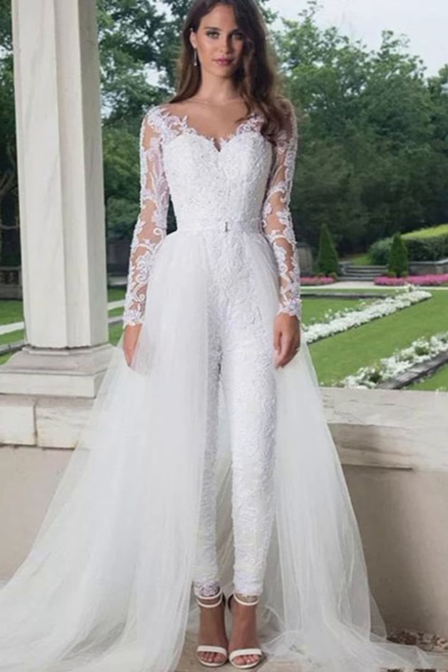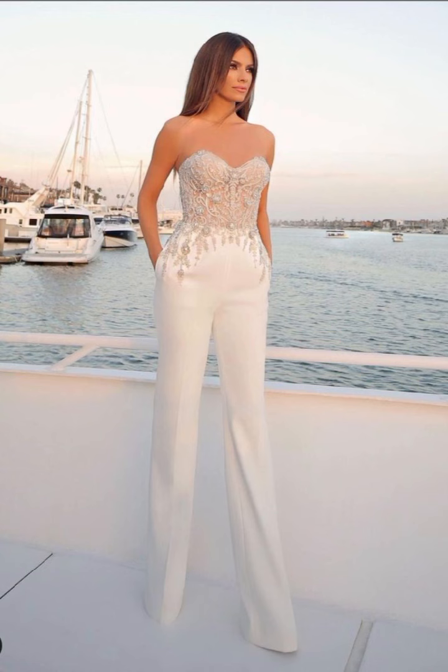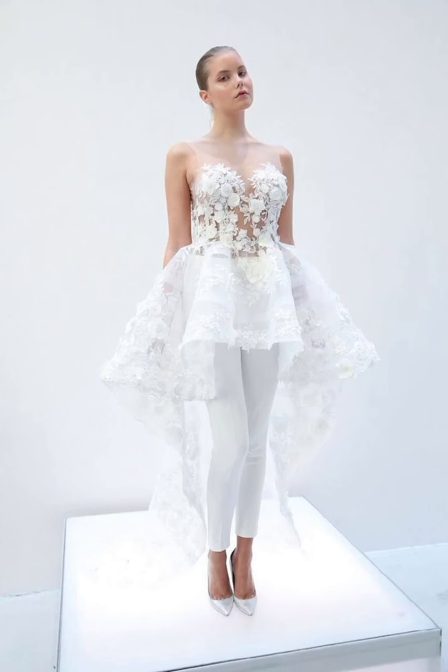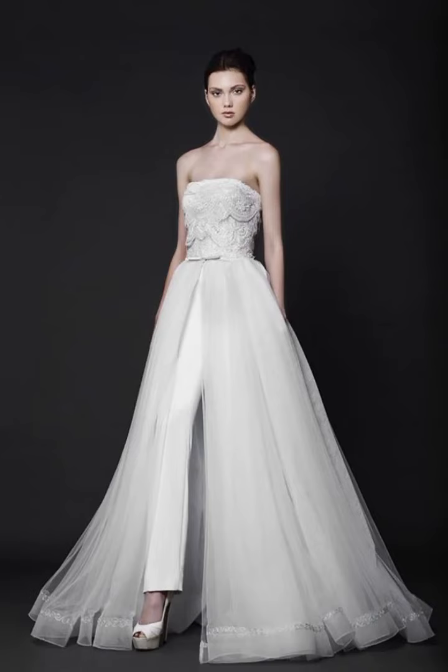When it comes to color, there are also a lot of options available. You can go for a classic white or ivory dress, or you can try a bolder look with a colored dress. You can also opt for a two-tone dress or choose a unique look.